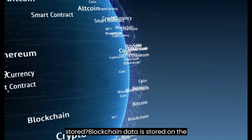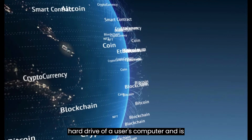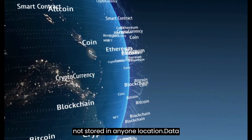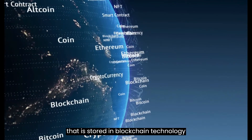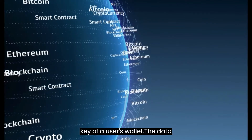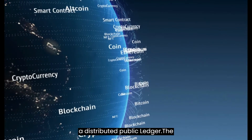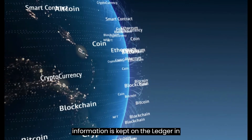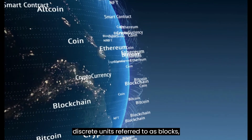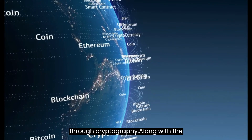Where is the blockchain stored? Blockchain data is stored on the hard drive of a user's computer and is not stored in any one location. Data that is stored in blockchain technology cannot be accessed without the private key of a user's wallet. The data associated with a blockchain is kept on a distributed public ledger. The information is kept on the ledger in discrete units referred to as blocks, and these blocks are linked together through cryptography.